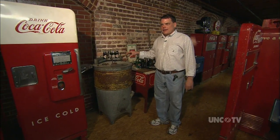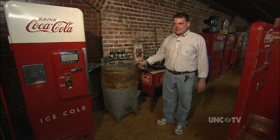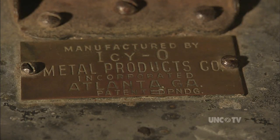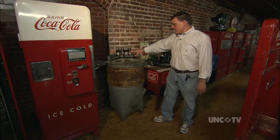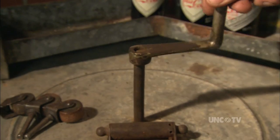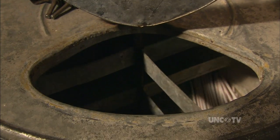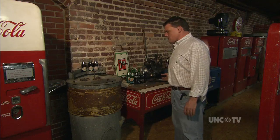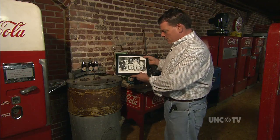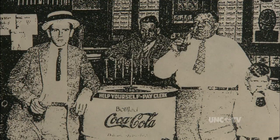This machine was produced in 1925. This is the oldest soda machine in existence today — this is the only one left. This is the very first ICO. It has a display rack on the top where you would display your product. You put ice in here and look down in here to decide what soda you're going to get. Now that's a picture of the machine with some fellas standing around it, and it says 'help yourself, please pay the clerk.'